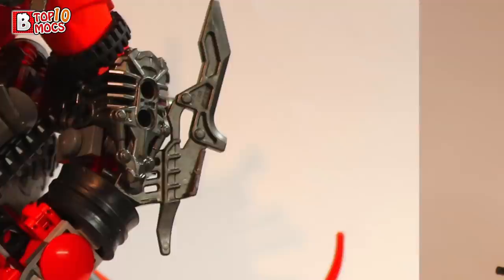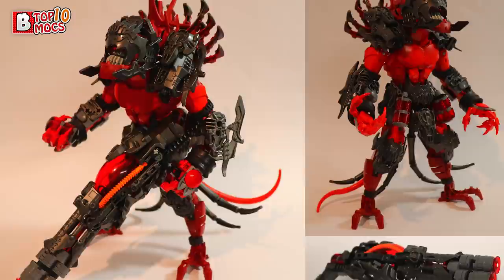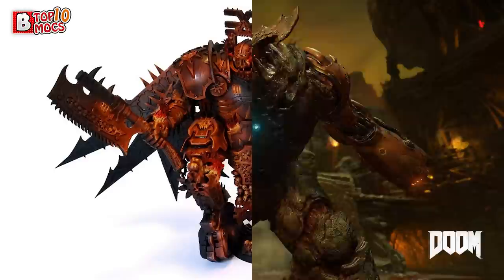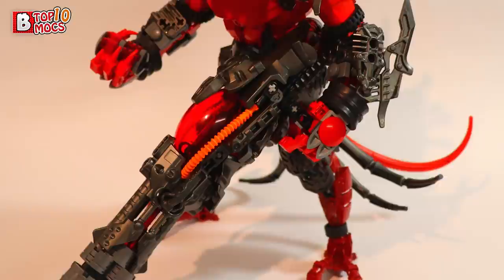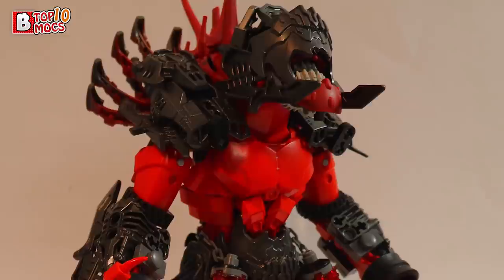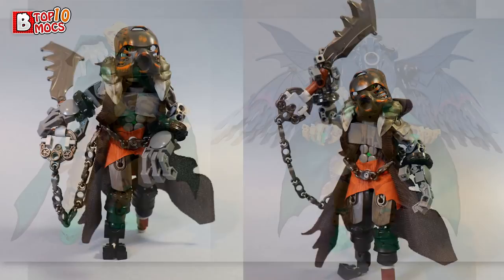The next one is stunning, and again from a designer I hadn't discovered before — Poor Disadvantaged — with a build called Hakan the Explosive. First impression: something from Doom or Warhammer lore. We have a berserker demon with a massive weapon, in an absolutely stunning color combination of red for the skin and metallic dark gray for everything else. Some parts I'm not sure are even LEGO — possibly insane Bionicle mods or special technique. The weapon looks like something an ID Software game character would carry.